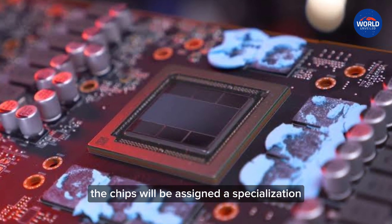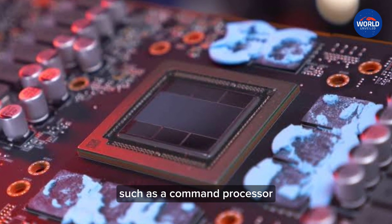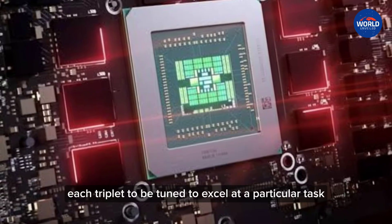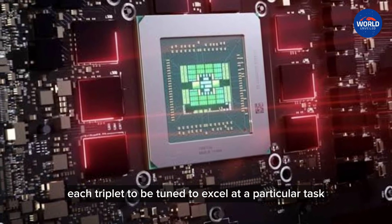The chips will be assigned a specialization, such as a command processor, geometry engine, shader engine, and rasterizer. This allows each chiplet to be tuned to excel at a particular task.